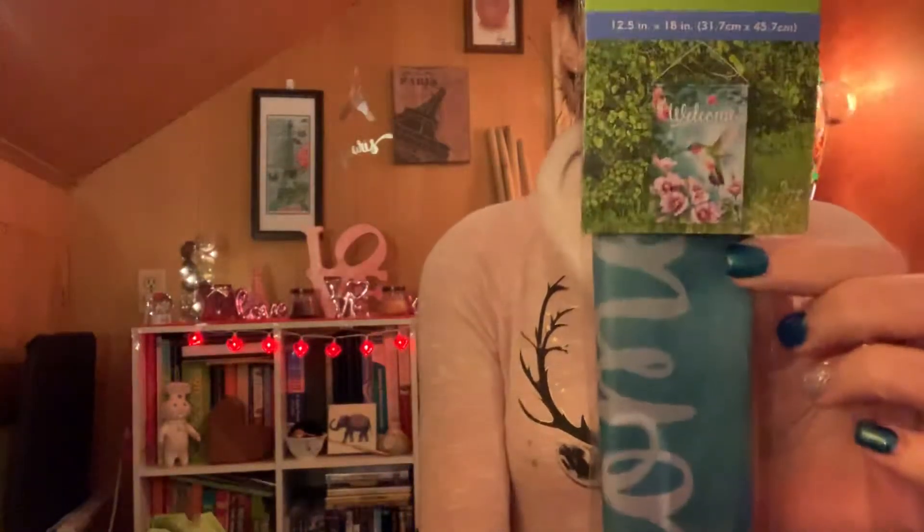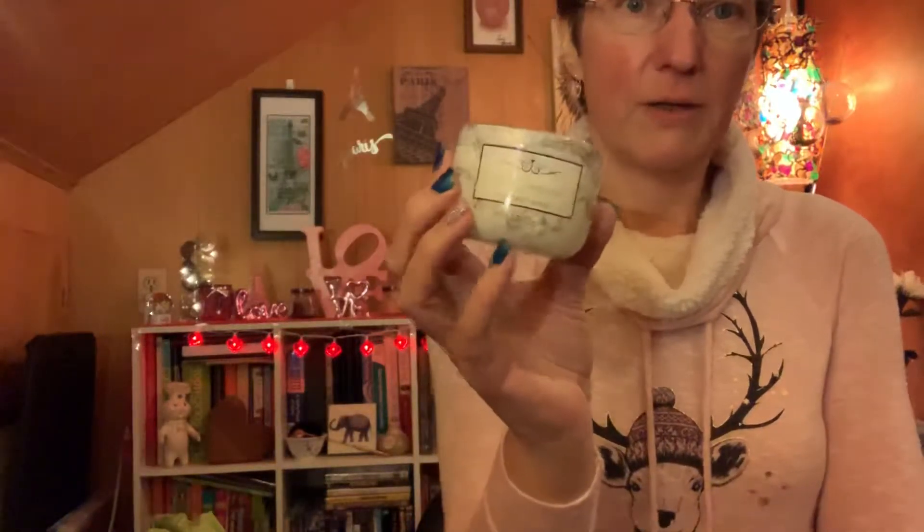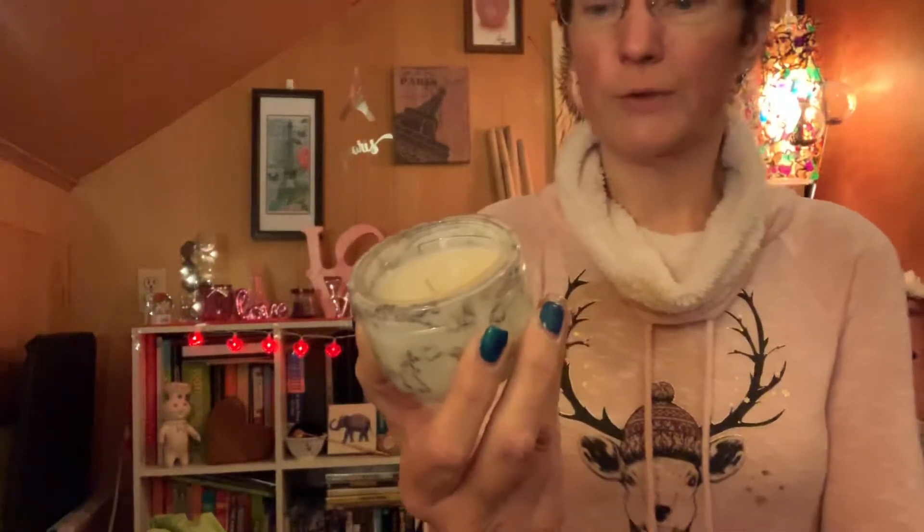I picked up this garden flag for the summer — it's got a hummingbird on it, says 'welcome,' and has some flowers. I also picked up this candle — the only reason I got it is because it reminded me of Bargain Bethany with the marble effect on it. It says it smells like 'cozy sweater.' I don't really understand what a cozy sweater smells like, but I liked it and thought it was super cute.